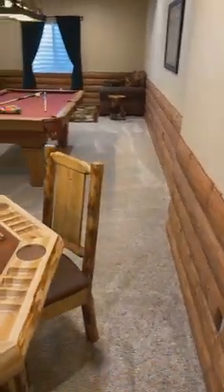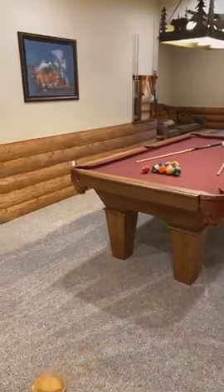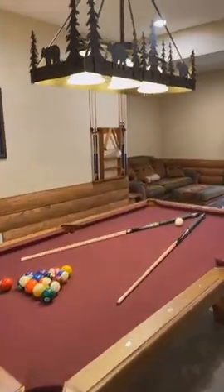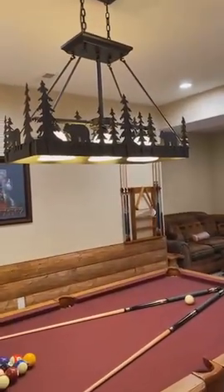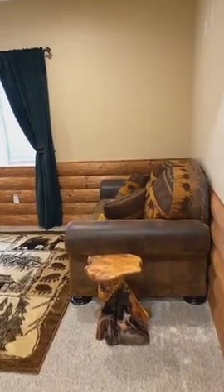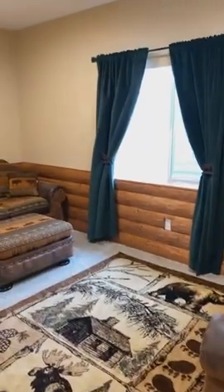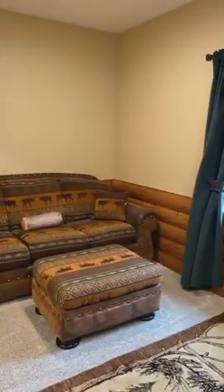It is a retreat in your home. Everything down here is included in the price of the home if you want it. If you don't, the seller will be happy to manage it separately. This is a great little nook — a perfect casual entertaining space.